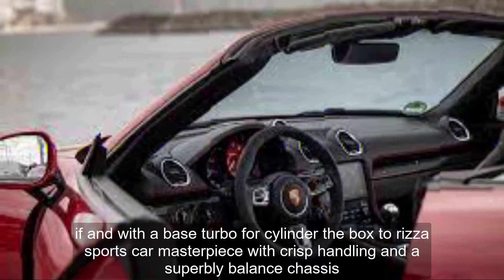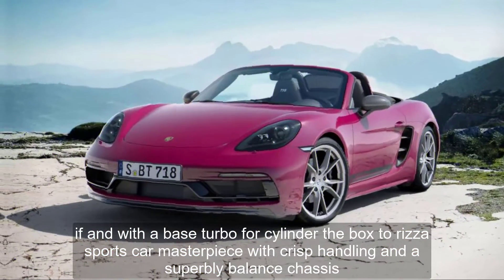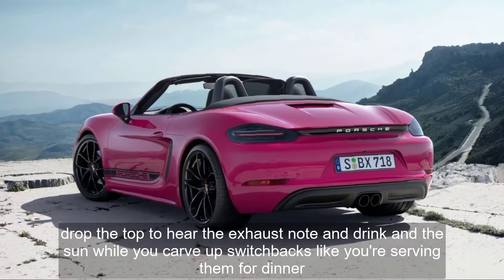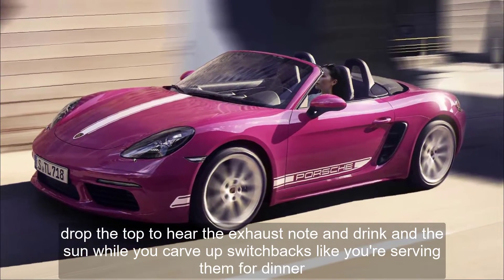Even with the base turbo four-cylinder, the Boxster is a sports car masterpiece, with crisp handling and a superbly balanced chassis. Drop the top to hear the exhaust note, and drink in the sun while you carve up switchbacks like you're serving them for dinner.